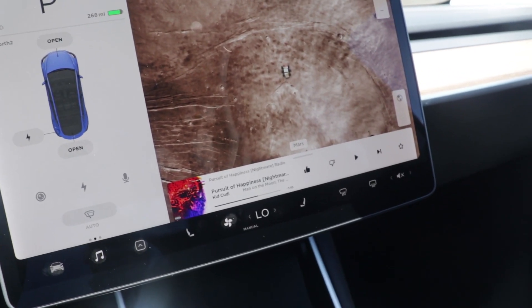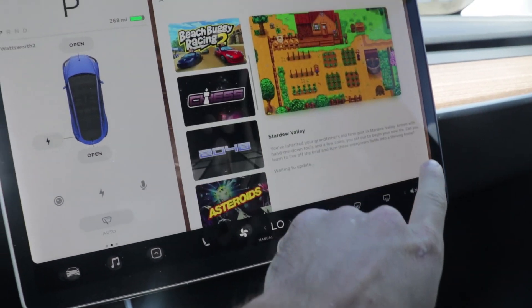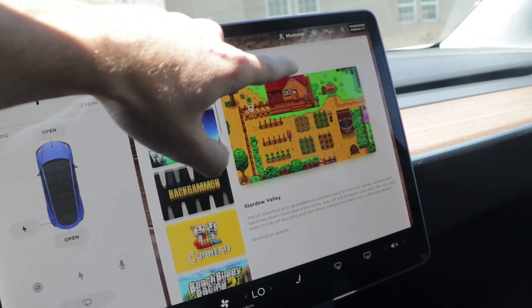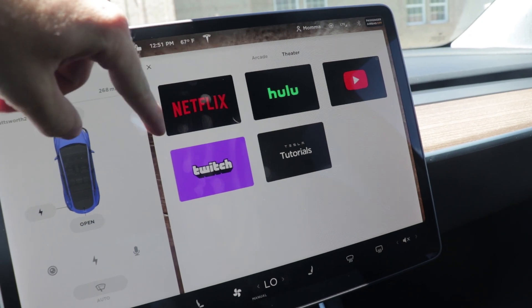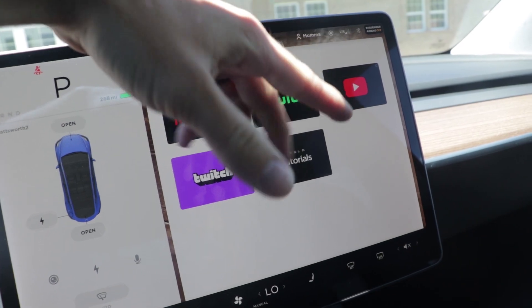One other really cool thing that's fairly new with Teslas is you can go into the entertainment section and play all their games. They also have a theater option where you can stream Netflix, Hulu, YouTube, and Twitch. For Netflix and Hulu you need an account, but YouTube you can just watch a bunch of videos.